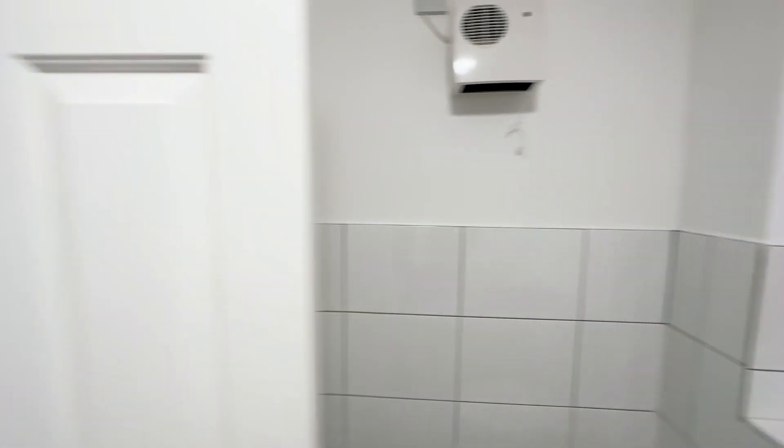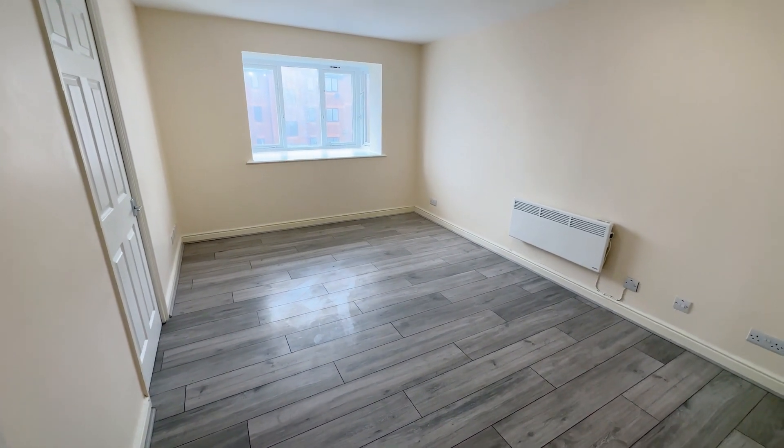Nice modern tiling throughout. Just behind us you've got your warm air heater — put that on and it warms up very quickly. And then we've got our living room, which is a very spacious room.